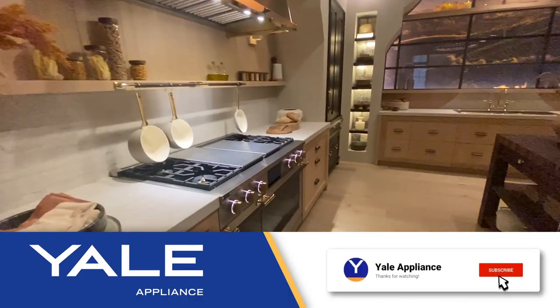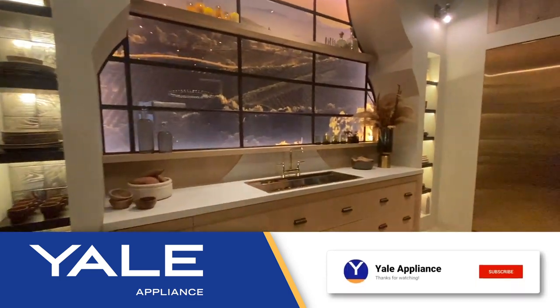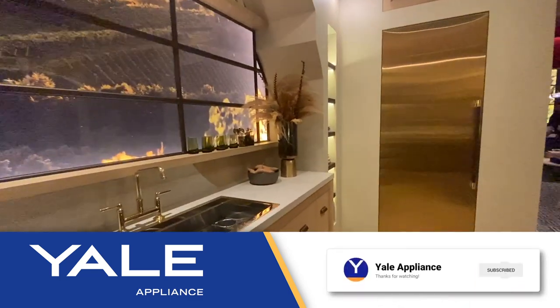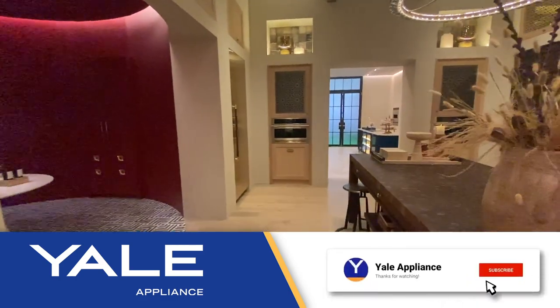We'll be releasing even more KBIS content later this week — tune in to find out what the best brands have to offer. And if you want to guarantee you're happy with your appliance purchase, check out our Appliance Mistakes to Avoid series. Thanks for watching.